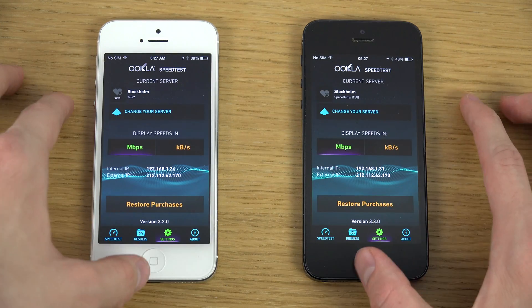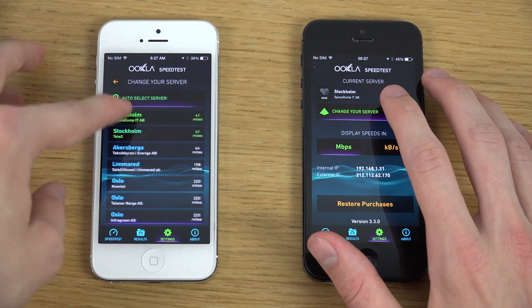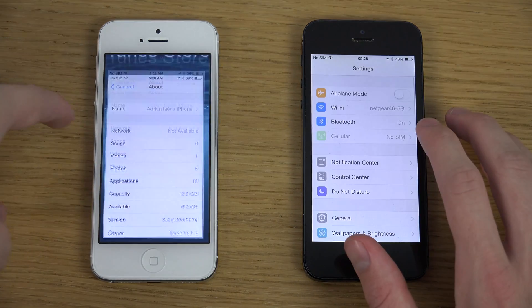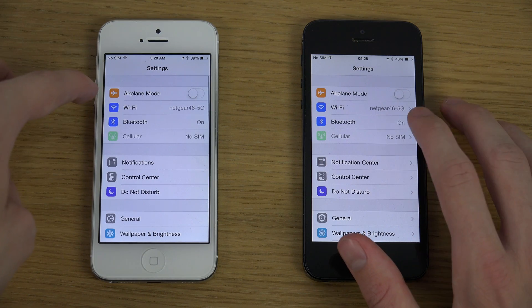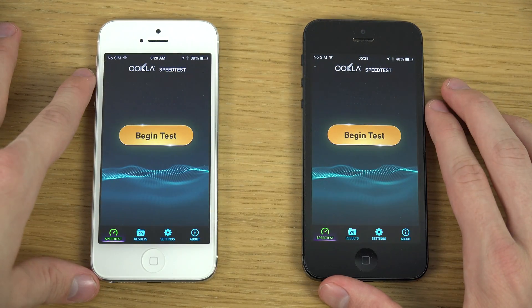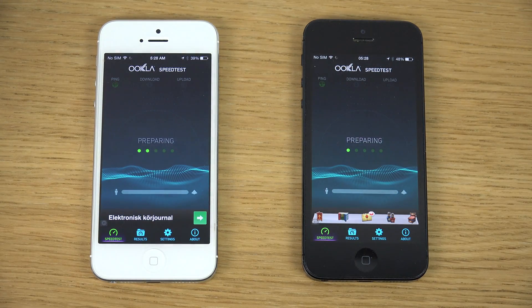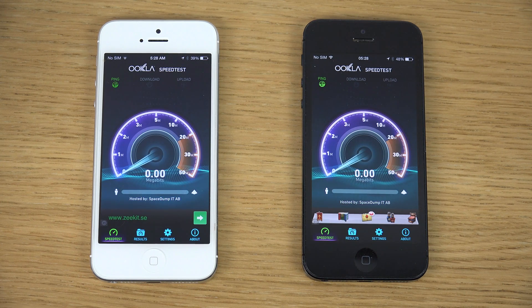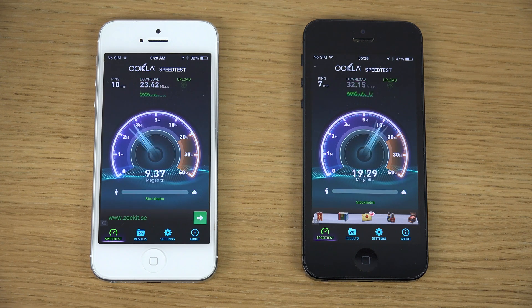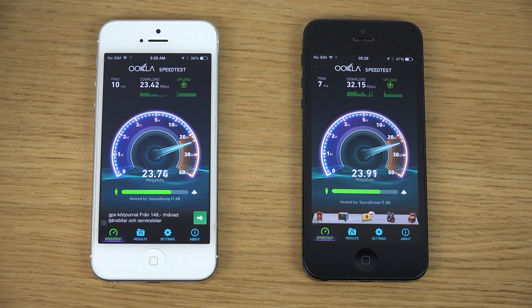So we can also do some speed testing here, and just make sure we're running on the same — let's give 4G/LTE on both. You shouldn't run them at the same time, but which one is dominating the network here? Very, very identical — it doesn't seem like you have any slowdown here on the network. Seems to be very, very identical, as it should be.